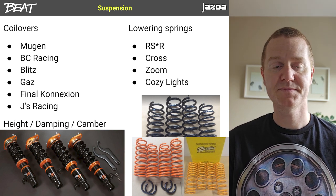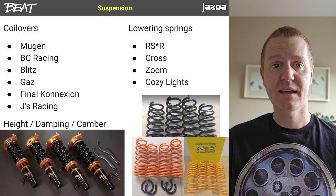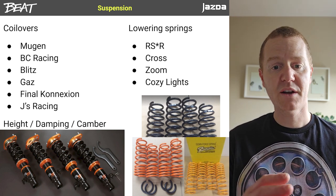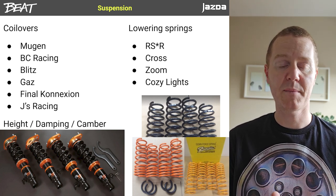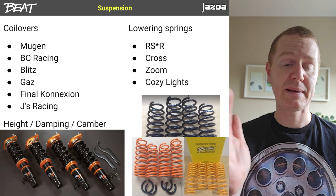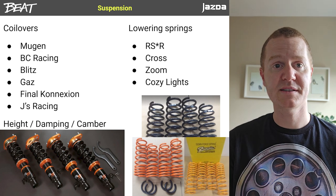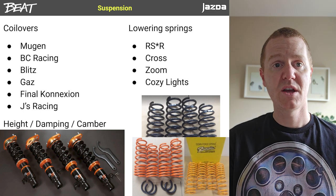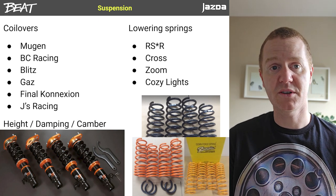If you want more control over your ride height or plan on taking your Beat to the track, a full coilover system will probably work better. Mugen did offer a factory upgrade when the Beat was new — slightly stiffer shocks and springs — but they aren't adjustable; just one damping, one ride height, a tiny bit lower than standard. Aftermarket coilover options include BC Racing, Blitz, Gaz, File Connection, and Jay's Racing among others. Some are only height adjustable, some also have damping control, and others have camber control via adjustable top plates. There are rumours BC Racing and Blitz are made in the same factory, and BC Racing tends to be a little cheaper, so that seems like a no-brainer.